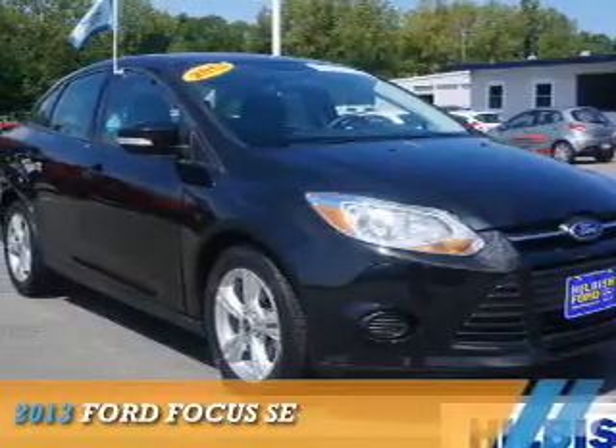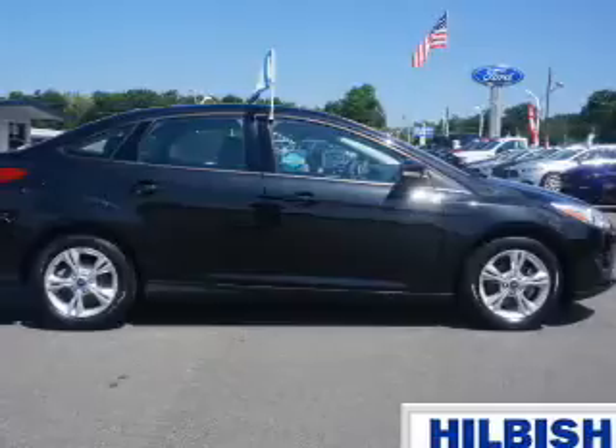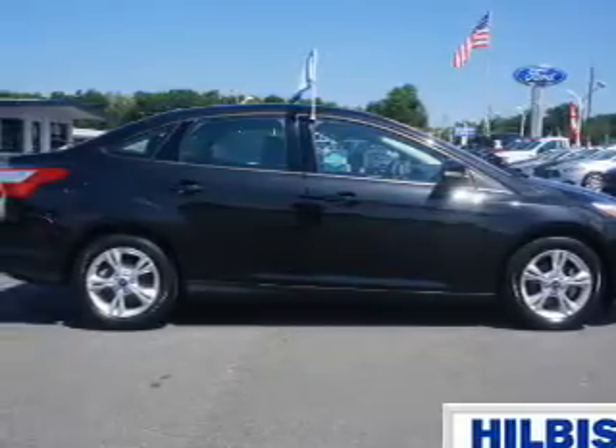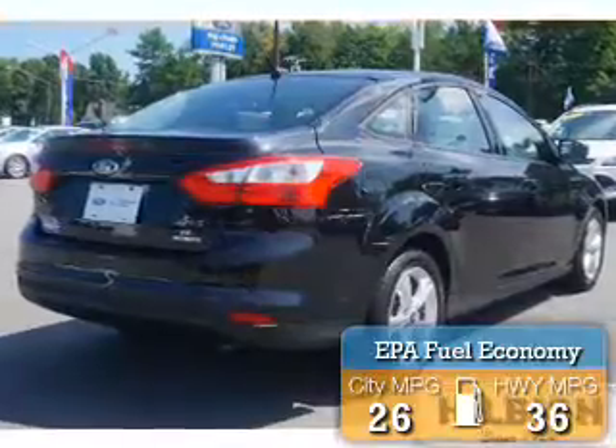Presenting the 2013 Ford Focus. It's powered by a 2-liter, 4-cylinder engine and an automatic transmission. Great fuel efficiency saves you money by requiring fewer trips to the gas station.